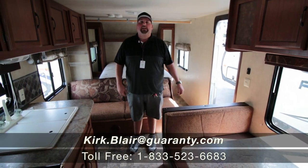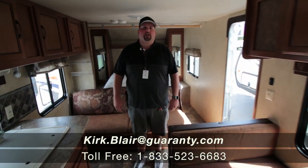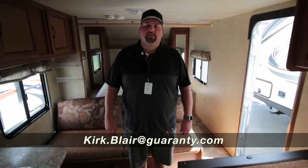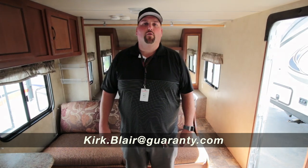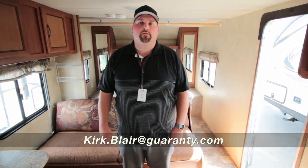Anything here at Guaranty, I'm happy to help you. My name is Kirk Blair — Captain Kirk — feel free to call or ask. My cell phone is 541-601-8742, feel free to call or text. Any questions out here on the lot, I'm happy to help you. Thank you so much.